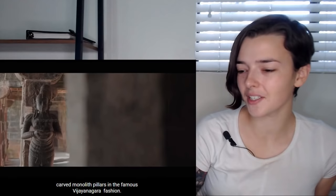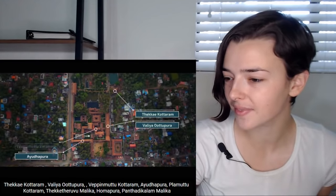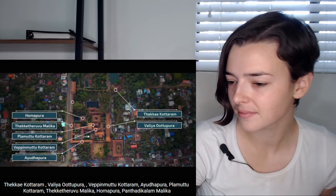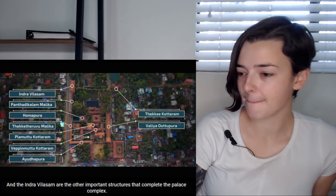Does this get you excited too, or is it just me? Because I'm like, wow. Tekke Kattaram, Valya Uttupura, Ayudhapura, Vepenmuttu Kattaram, Plahamuttu Kattaram, Tekke Teruvu Maliga, Homupura, Pandadi Kalam Maliga, and the Indra Vilasam are the other important structures that complete the palace complex.